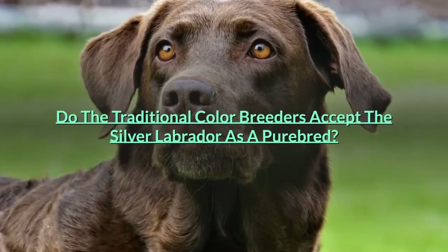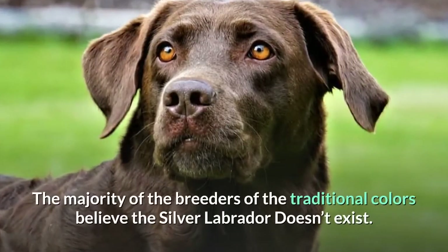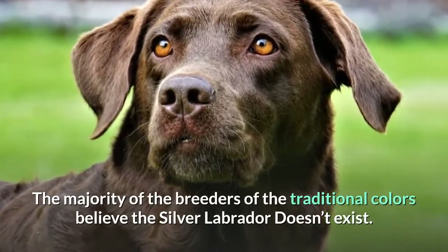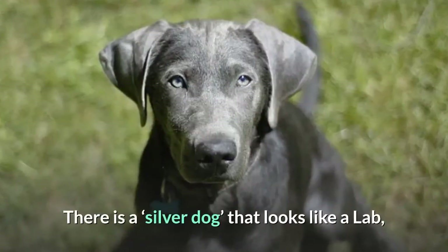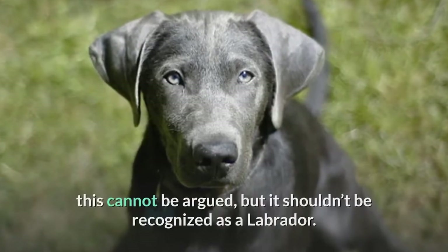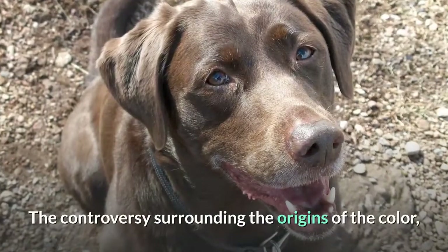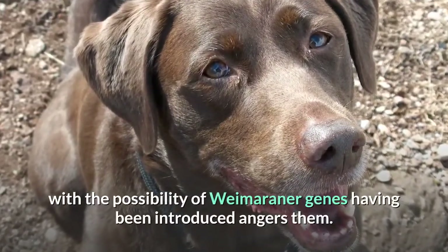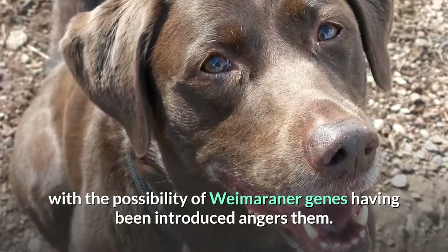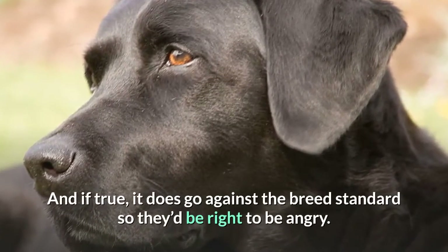Do the traditional color breeders accept the silver Labrador as a purebred? The majority of breeders of the traditional colors believe the silver Labrador doesn't exist. There is a silver dog that looks like a Lab — this cannot be argued — but it shouldn't be recognized as a Labrador. The controversy surrounding the origins of the color, with the possibility of Weimaraner genes having been introduced, angers them. And if true, it does go against the breed standard, so they'd be right to be angry.